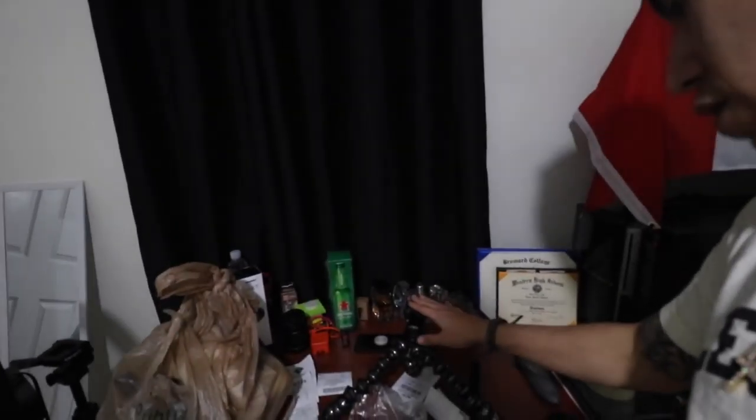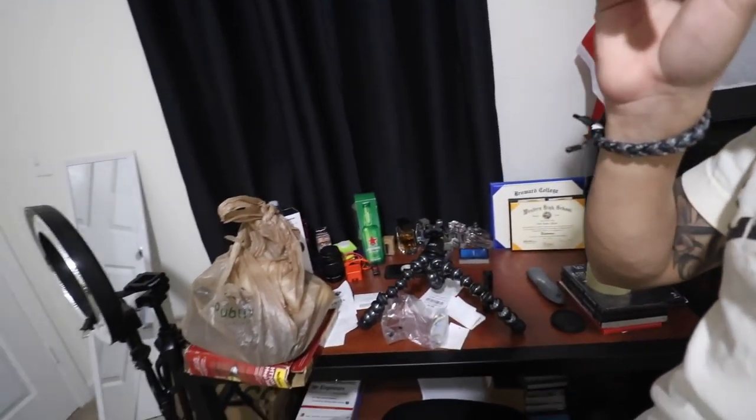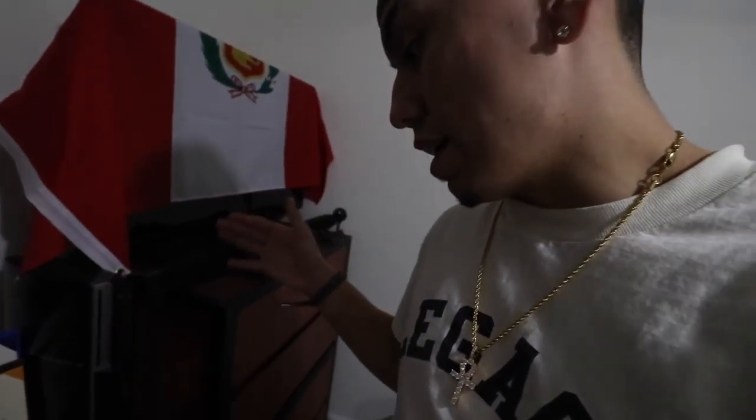Over here at my desk I have my tripod set up — I'm actually holding the camera by hand right now, I just have that there for quick shooting whenever I need it. I have some Colombian money which I have to exchange — it hasn't been exchanged since the vlog you guys saw when I was in Colombia. I have some barber CDs I'm trying to sell if you guys want to buy one — hit me up. It will help you learn how to cut hair if you're looking to become a barber.